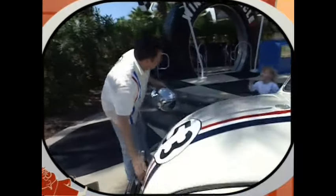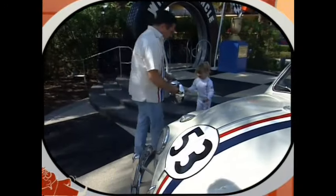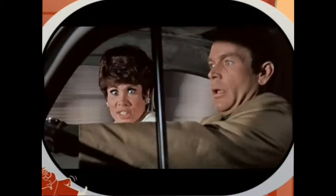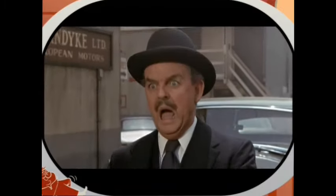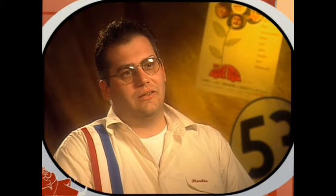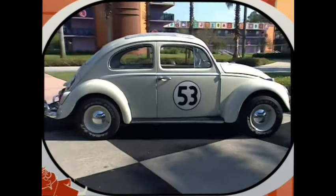As a child I never owned a Herbie toy — anything I had, I made myself. I got my little model paints and painted the car with the stripes and the numbers, and that was my Herbie. The car in the movie was portrayed as a '63 Volkswagen, which is what my car is. So if you wanted to be identical, you would actually have to make your Beetle look like a '63.